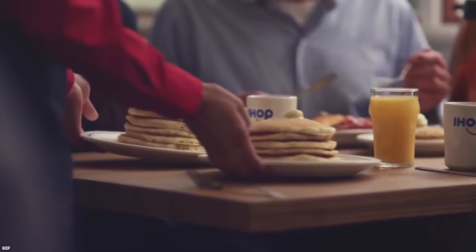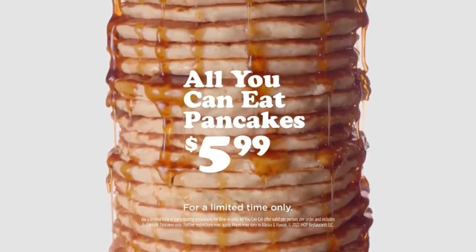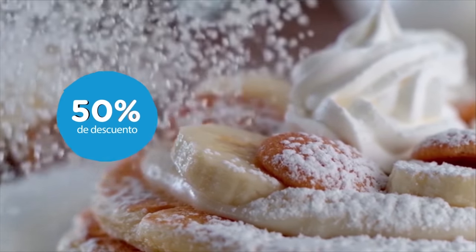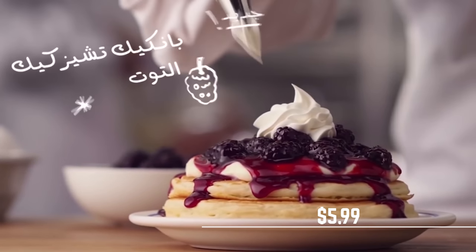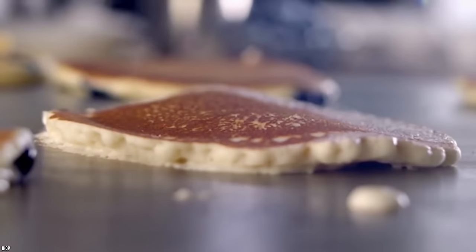How great would it be to eat as many pancakes as you wanted for just a few bucks? Unfortunately, IHOP's all-you-can-eat pancake deal is a rare occurrence. IHOP serves unlimited pancakes only for a limited time — the deal usually runs from the middle of January to mid-March. For $5.99 you get a full stack of buttermilk pancakes, and then you can order two more pancakes at a time for no extra charge.